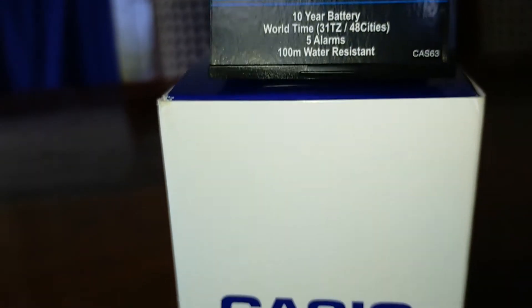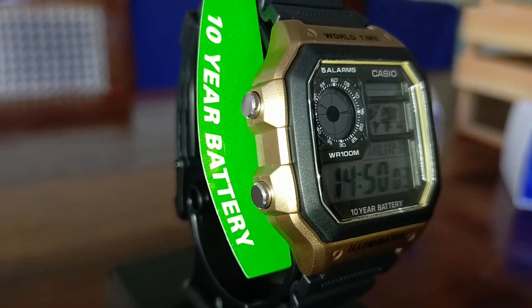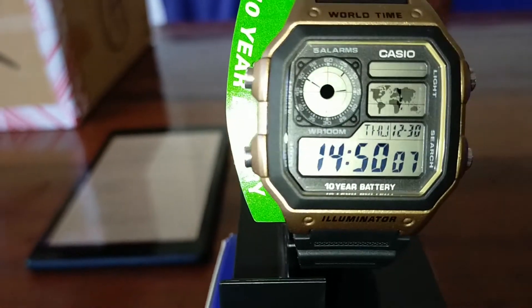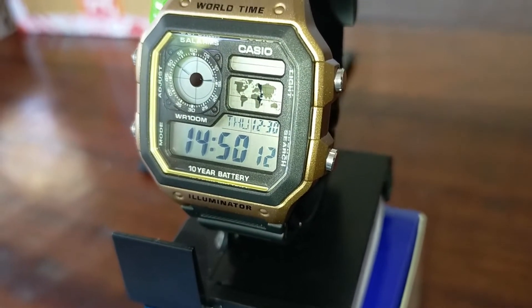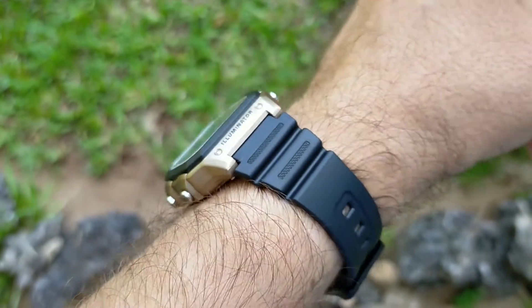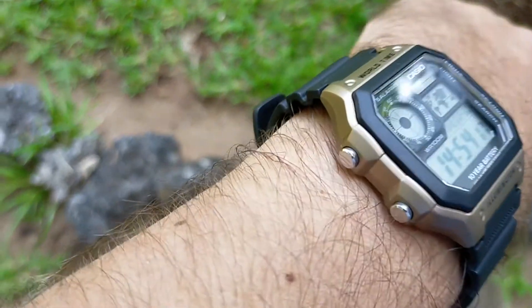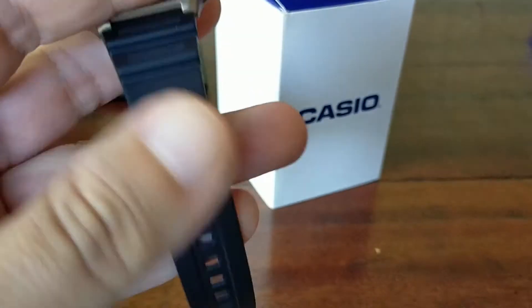It is 100 meters water resistant, with a beautiful LED light with a beautiful amber color, and 5 alarms. Other features include a stopwatch with 100th of seconds up to 24 hours, a countdown timer with a tenth of a second up to 24 hours, 5 daily alerts that can be set as one-time alarms, a hourly time signal, and a full auto calendar up to 2099. The time can be displayed in 12 or 24-hour format.